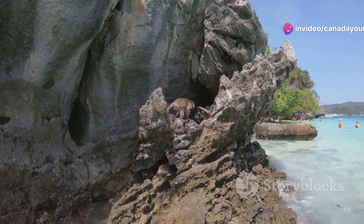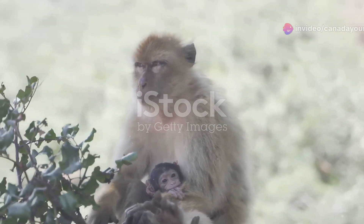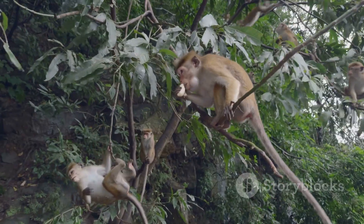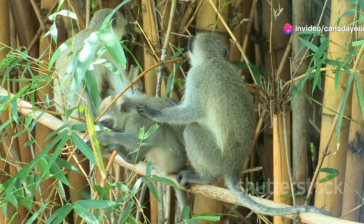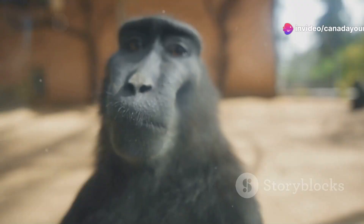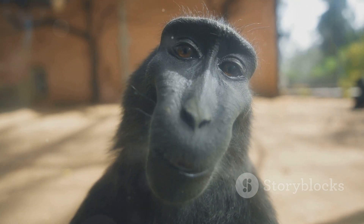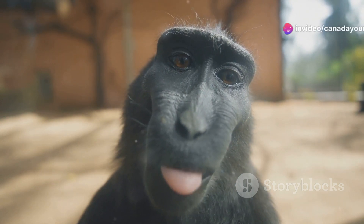First up, let's talk about the green monkey. Originating from West Africa, these little guys were introduced to Barbados over 350 years ago. You'll often spot them in troops, swinging through the trees or foraging for fruits and insects. They're incredibly social and quite the entertainers with their playful antics. Imagine watching a bunch of these curious creatures, all with their bright greenish-gray fur and expressive faces scampering around. It's a sight to behold.